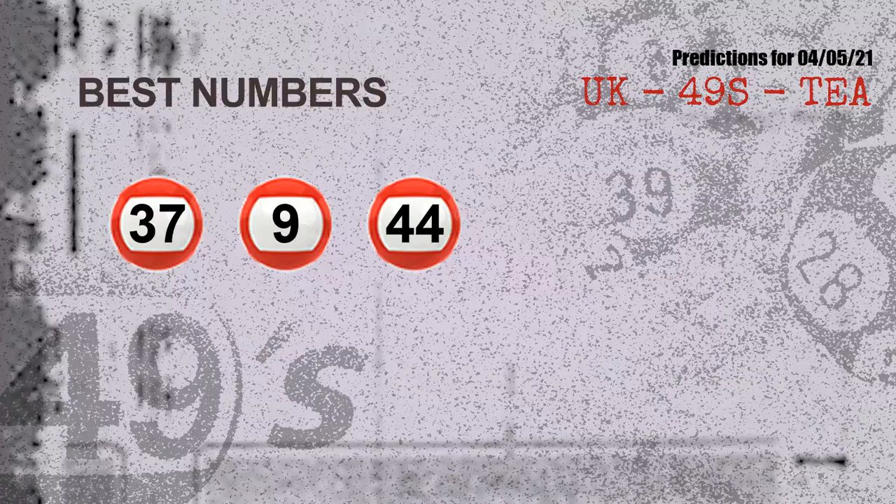Now the most exciting part of this video is coming — we find out some numbers for you with the best chance to win the next draw. They all match the following ones and colors. The best three numbers to win next draw are: 37, 09, and 44.